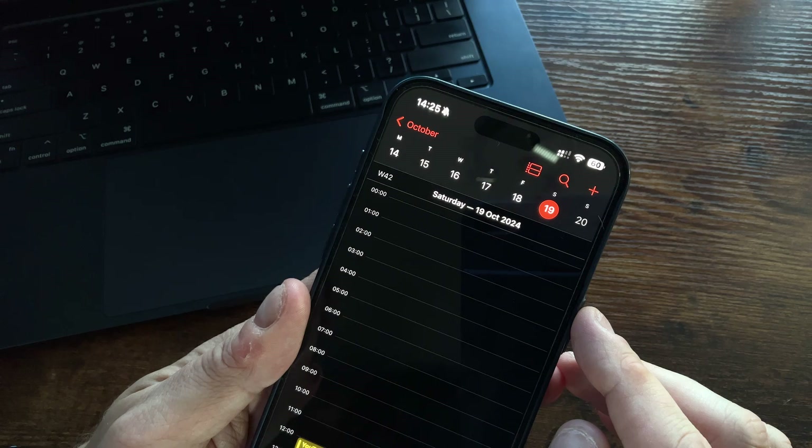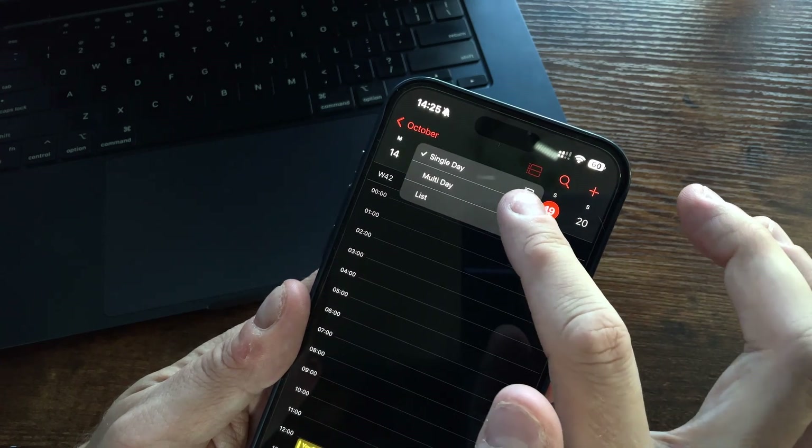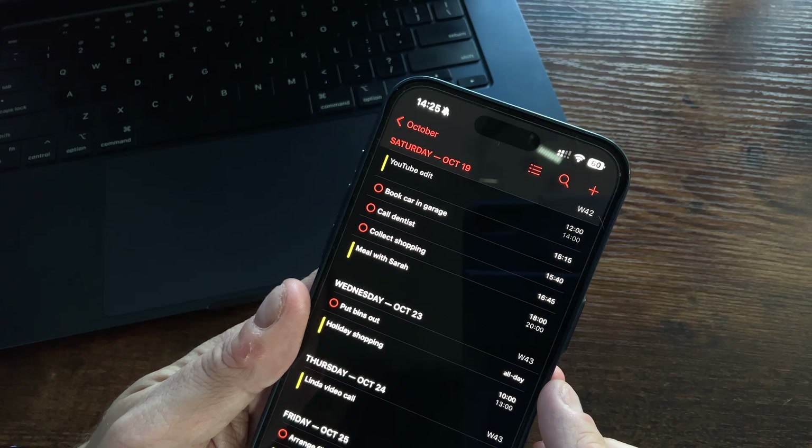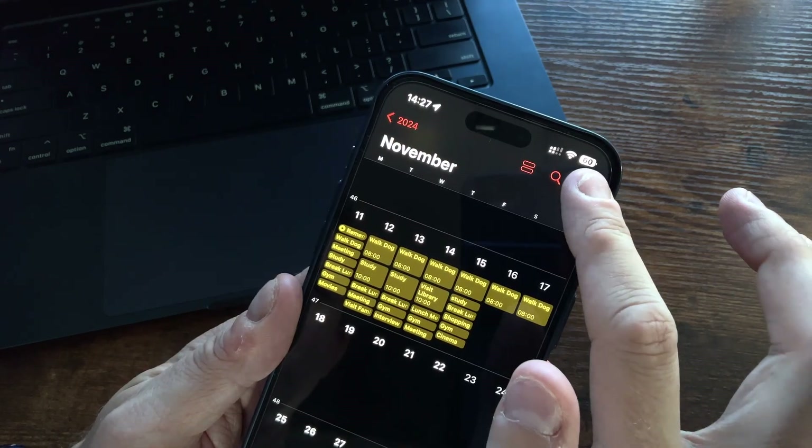Not only can you now create, view, edit and complete a reminder directly in the calendar app, but you now also have some really useful ways to view your calendars — with compact, single day, multi-day and list views. There's even a newly designed month view, giving you a clear overview of your month ahead.